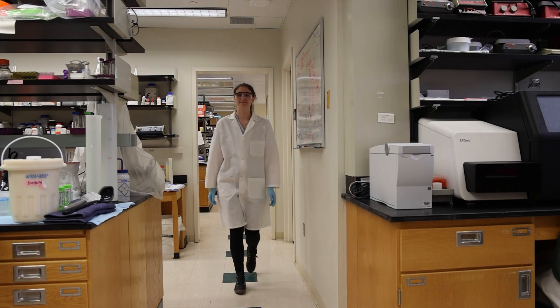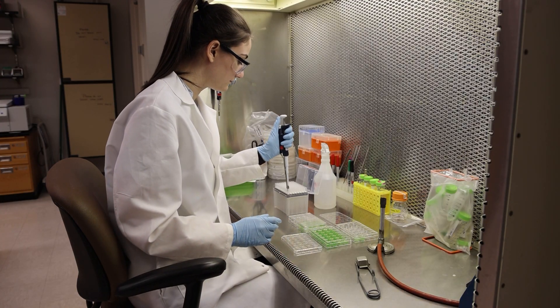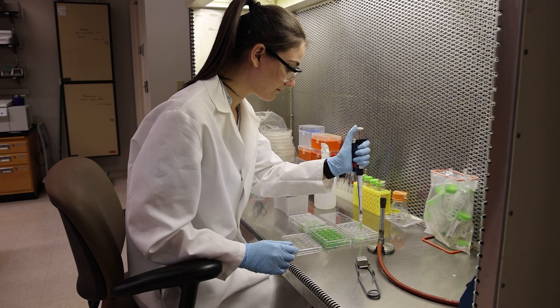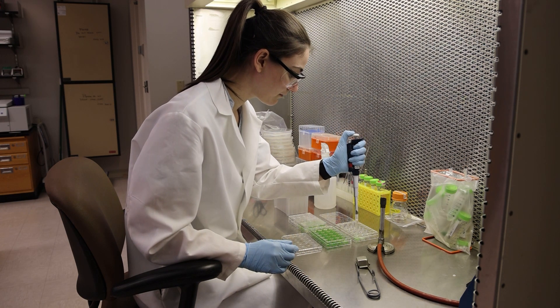Last year I was a TA for general microbiology. Most microbiology courses focus on bacteria, which is really interesting, but I study protists, which are also microscopic organisms. So the professors and I worked together based on the things I post on my Instagram.